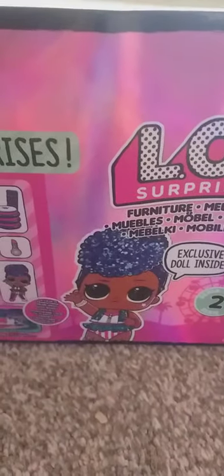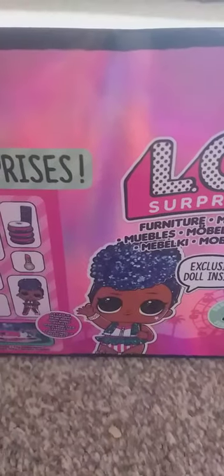Hi guys, welcome back to our channel! Today we are going to be doing LOL stuff. As you can see, we've got an LOL box in front of us and this is Series 2 — we have got 10 surprises. The doll here, her name is Independent Queen. She has got blue hair, brown eyes, brown skin, and she's got a star on her cheek.